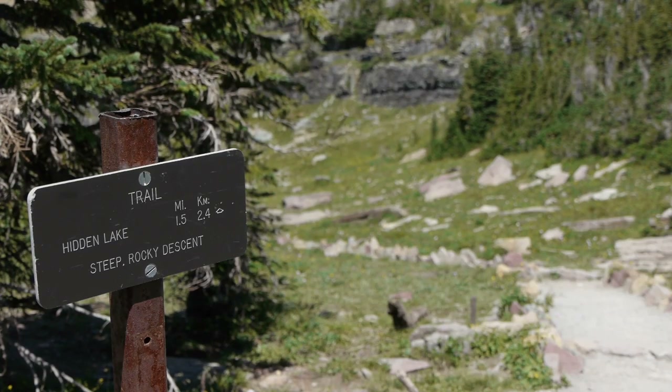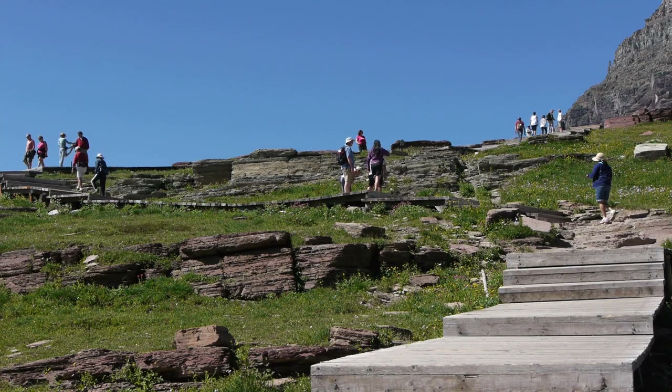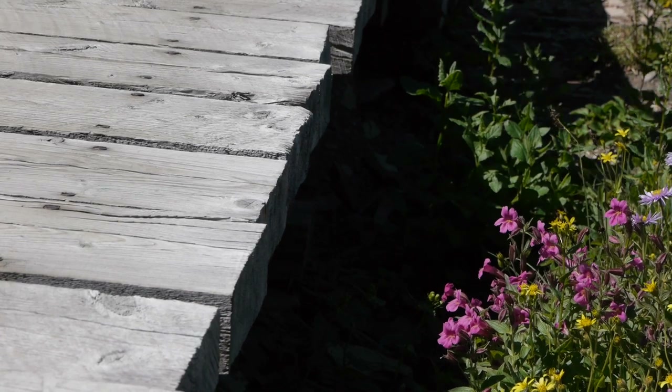Hikers can continue another mile and a half down a steep trail to the lake, where Bearhat Mountain rises above on the far side. Please remain on the boardwalk and trail — a careless human step will leave a huge impact to plants in this fragile environment.